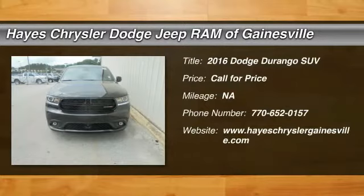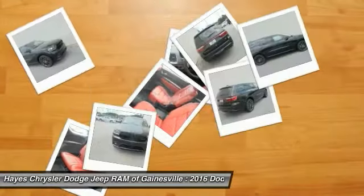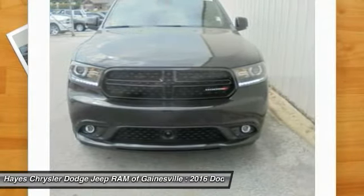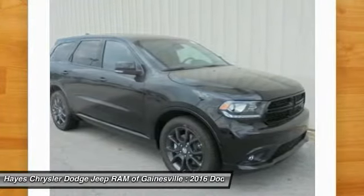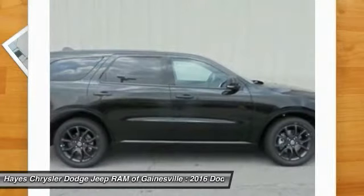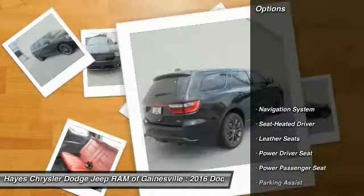2016 Durango. The Durango allows you and your family to travel in style and comfort while towing your camper or boat. It offers more interior room and towing capability than most midsize SUVs and has an available third row of seating. Underneath are sturdy body-on-frame mechanicals and the option for a powerful V8 engine. Here are some of this vehicle's great options.